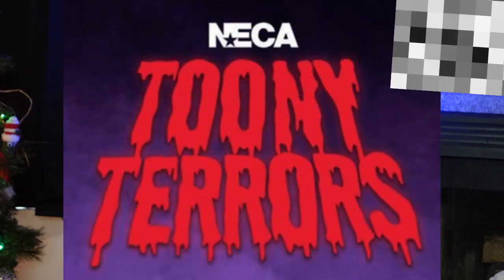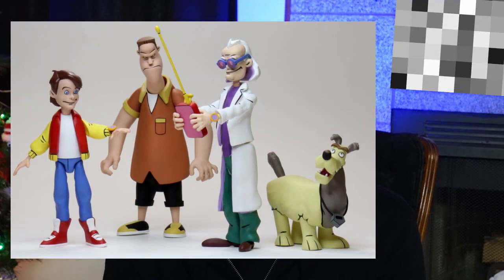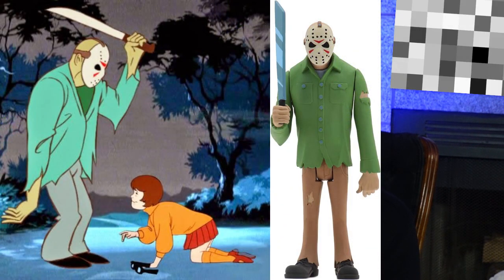The first thing we've got here is a line of NECA figures called Toonie Terrors. If you've ever been to Target, you've probably seen them because they are the biggest purveyor of NECA collectibles outside of maybe GameStop or other big chain places. They are a kind of Scooby-Doo-esque version of horror icons, with additional lines for Pee-wee Herman, Bob Ross, and Back to the Future cartoon. These basically started with the Scooby-Doo version of Jason Voorhees — that feels like the genesis of the idea — and this line has been going on for a couple of years.